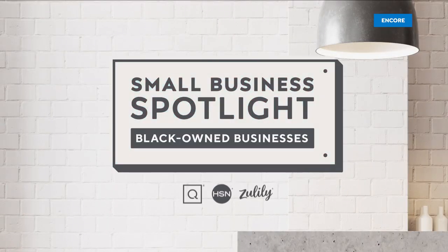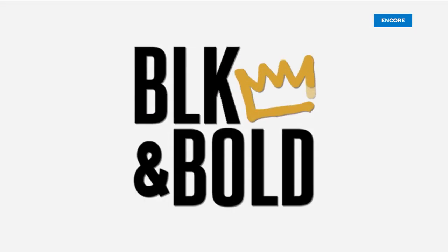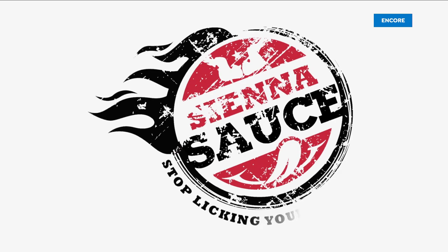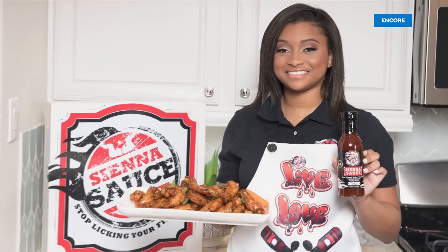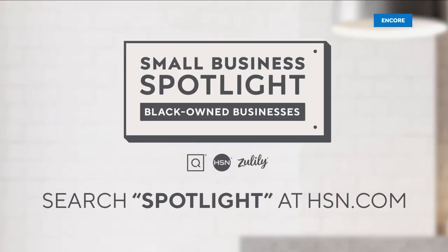At QVC and HSN, in honor of Black History Month, we're shining a light on black-owned small businesses that are the heart and home of our communities. Hear their unique stories of inspiration and innovation, and discover how to support these exceptional small businesses. Search Small Business Spotlight at hsn.com to learn more and shop their products.